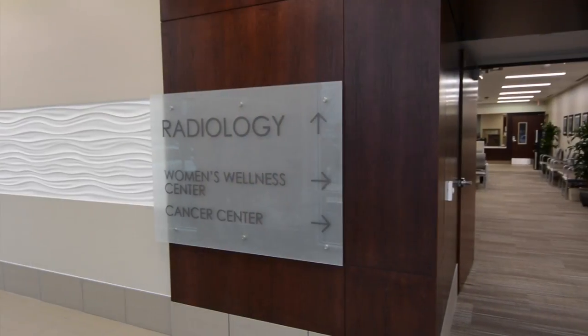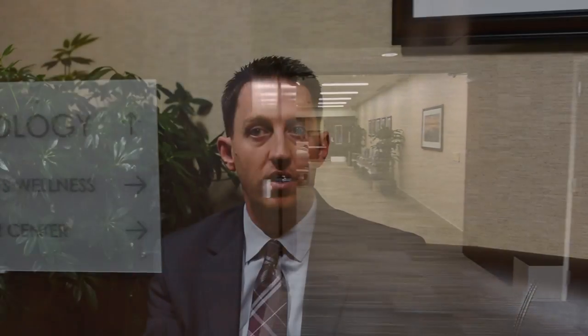The most common services people are coming to obtain in the corridor are imaging services — MRI, CT scan, x-ray, the full scope of imaging. Cancer treatment is also right along that hallway, as well as our women's wellness center, where we do mammography, ultrasound, and all services for women's needs.